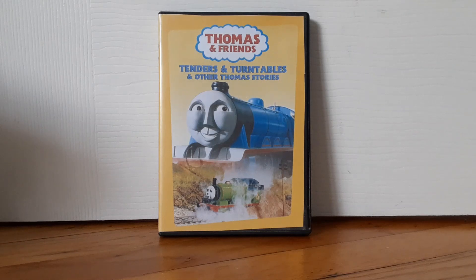Hey guys, it's me, Toss, to take into your friends' adventures, and today's DVD review is on Tenders and Turntables.